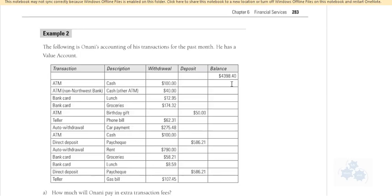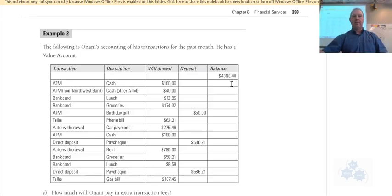This is section 6.1, part 2, and we're looking at example 2. In the past we've looked at bank accounts and fees. Now we're going to look at a bank account and track each transaction over a period of a month, then track the balance and see what fees are owed.